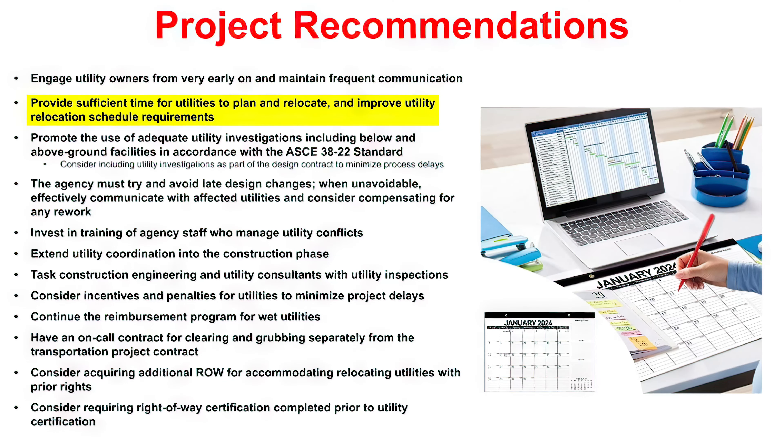Another recommendation is to provide realistic and sufficient time frames for utility owners to plan and relocate. It is most ideal for the agency to avoid late design changes, and when unavoidable, communicate them early to give the utilities sufficient time.